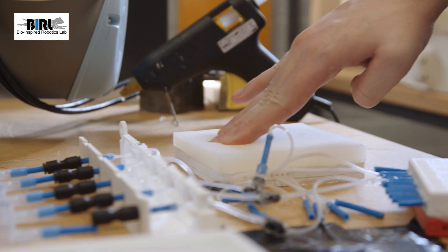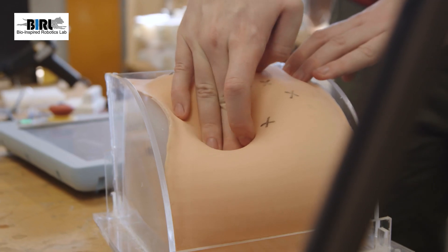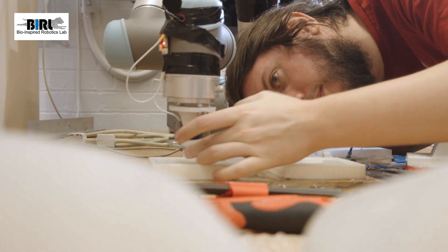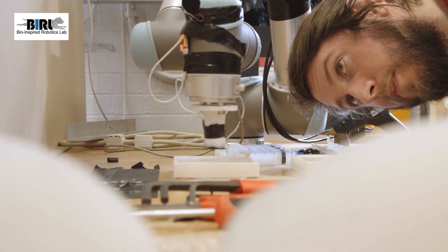We'll also be demonstrating a robot that's learned to explore patients like a doctor would, using its sense of touch to feel for inclusions and feel for anything that might be wrong with a patient, which means that a doctor could examine a patient from hundreds of miles away or from the other side of the world.